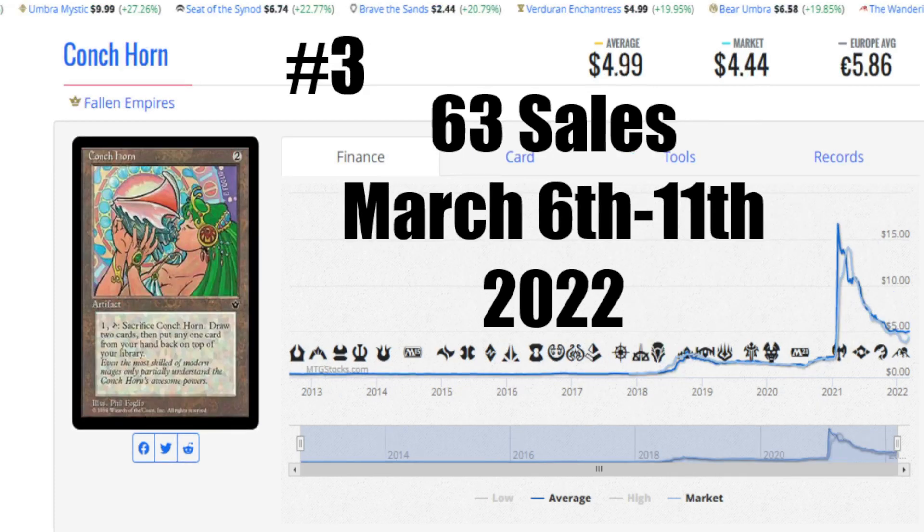Number 3 this week is going to be Conch Horn from Fallen Empires. I've mentioned this — it's a mini Brain Geyser. It's an artifact, it goes into any deck, but definitely go for near-mint copies of this card. You can see here it's $4.99 US, the market has it at $4.44 US, and it's €5.86 to get that card to your house. It's $5 in Canada but it is completely sold out — there are no copies available, I've looked around. 63 sales, a Fallen Empires card — 63 sales March 6th to the 11th.